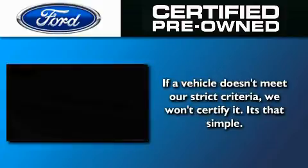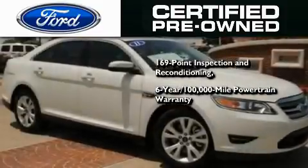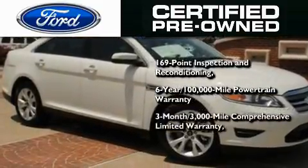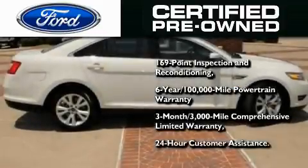Ford's pre-owned certification includes a 6-year, 100,000-mile powertrain limited warranty and a 3-month, 300,000-mile comprehensive limited warranty, plus Ford Motor Company's 24-hour roadside assistance program.